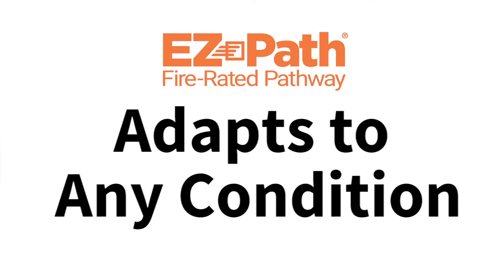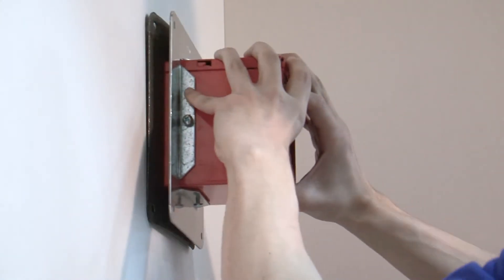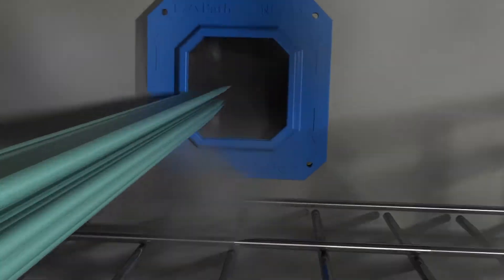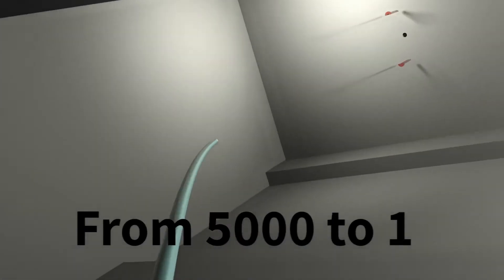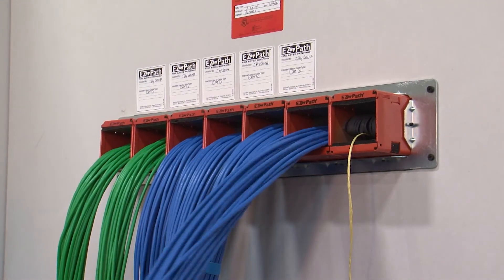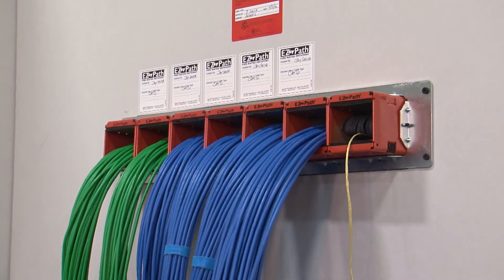EasyPath adapts to any condition — new construction or existing conditions, vertical or horizontal applications. EasyPath can manage any volume of cables, from 5,000 down to 1. EasyPath helps protect cables and easily accommodates network expansions.